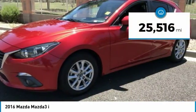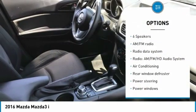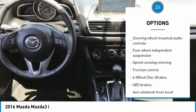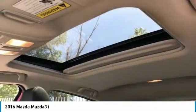This vehicle has less than 30,000 miles. Here are some of this vehicle's great options: traction control, air conditioning, dual airbags, power steering, four-wheel disc brakes, fog lights, rear window defroster, trip computer, power windows, and electronic stability control.